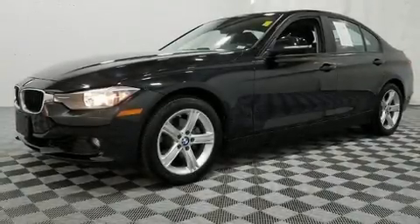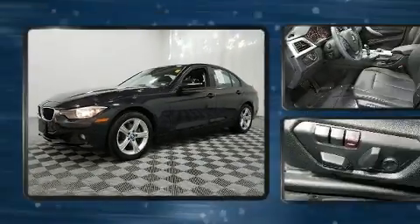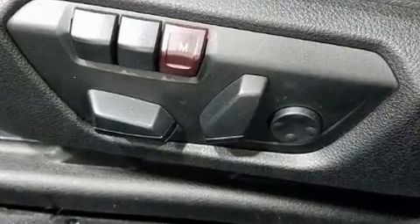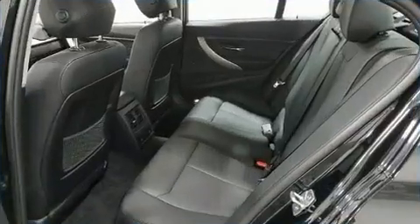The 2013 BMW 328i xDrive with less than 20,000 miles on the odometer. This four-door sedan prioritizes comfort, safety, and convenience. Under the hood you'll find a four-cylinder engine with more than 200 horsepower, and all-wheel drive keeps this model firmly attached to the road surface.